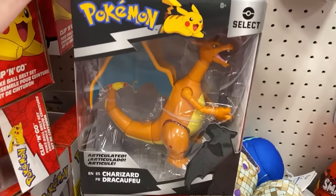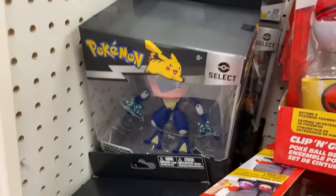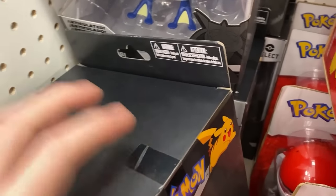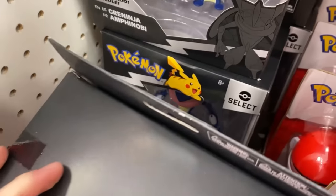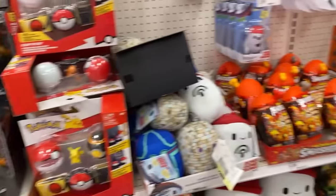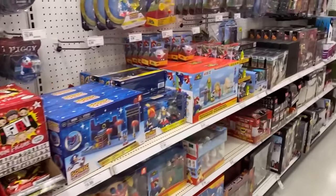Up here we have the Charizard, and we got Greninja right over there. I think there's an Articuno, but it looks like they possibly do not have it. I'm going to try to find it without knocking everything over — that's a Greninja, and that's actually a Greninja back there as well. So no Articuno. But let's keep looking around and see what other Pokemon items we can find.